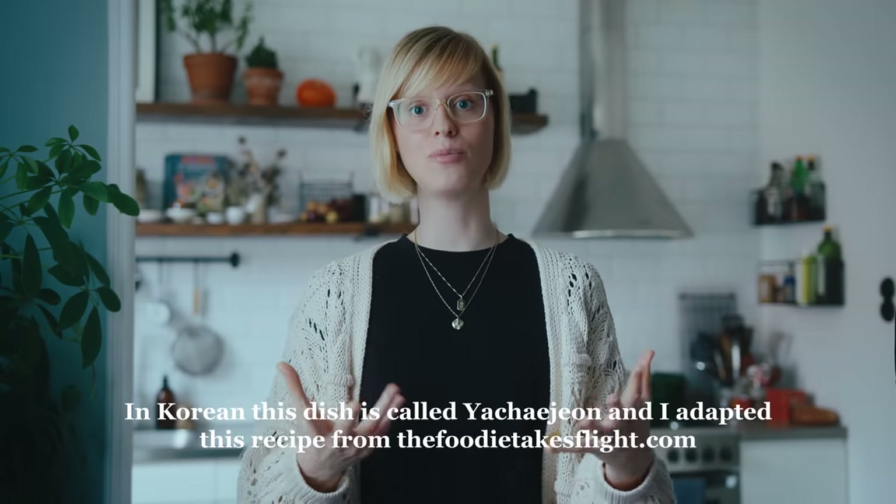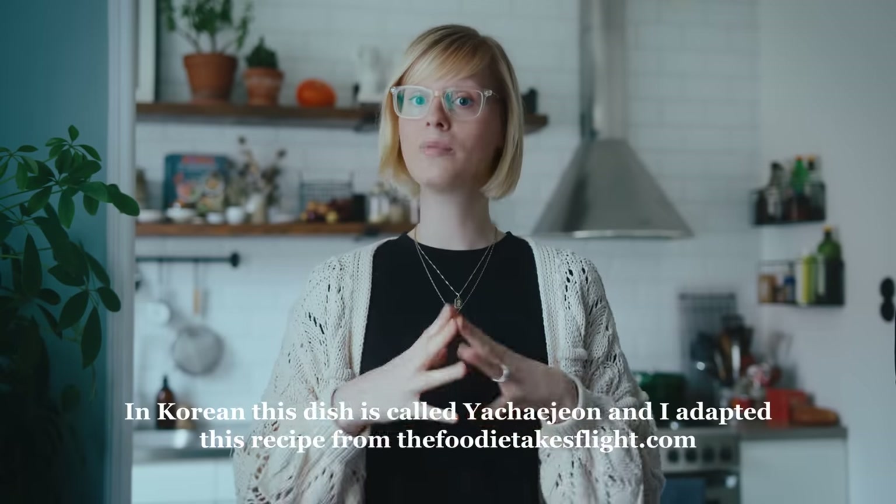Now let's get to cooking! For breakfast I want to make Korean-style vegetable pancakes. Normally they would have wheat flour, but since I'm sensitive to gluten I'm going to swap that out for chickpea flour. I've done this before in other recipes and it usually works quite well, so fingers crossed it works now as well.